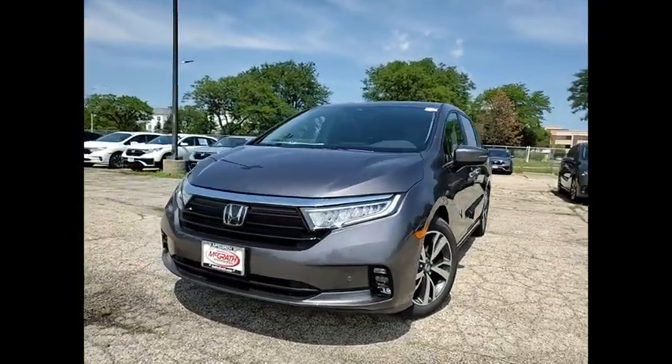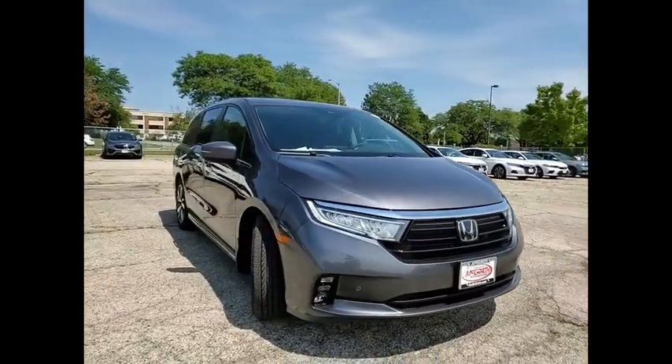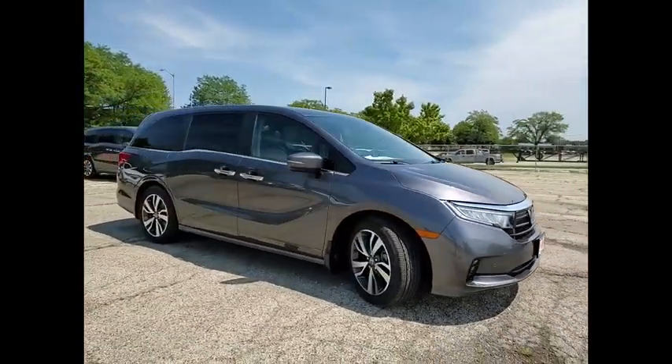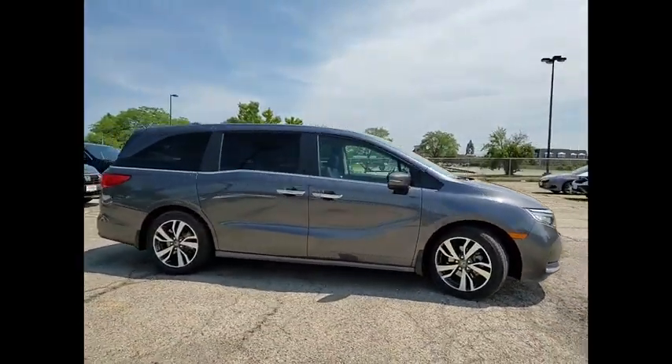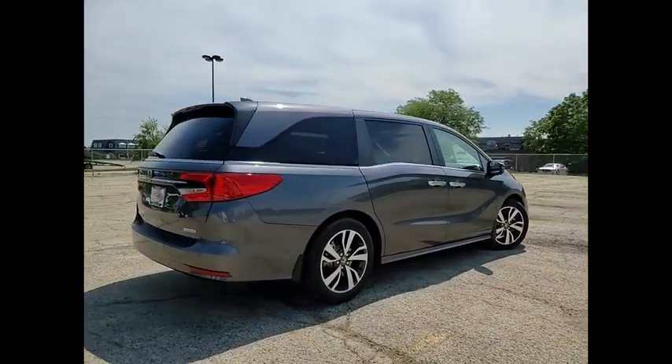Come test drive the 2022 Odyssey. The Honda Odyssey is a showcase of distinguished style, captivating technology, and advanced safety features. A must for all families. Here are some of this vehicle's great options.